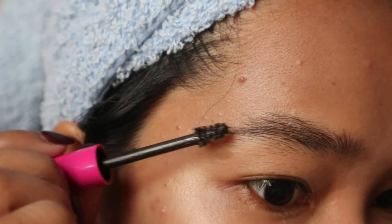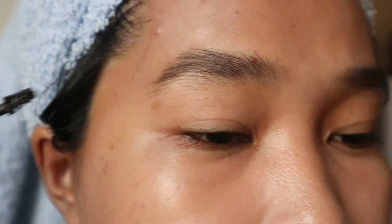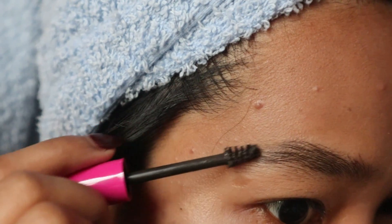This product is cruelty-free. I got this on TikTok for only 189 pesos. This is how my eyebrows look like with the product.